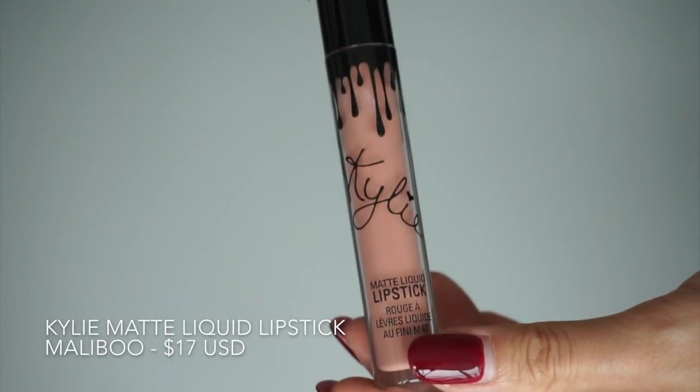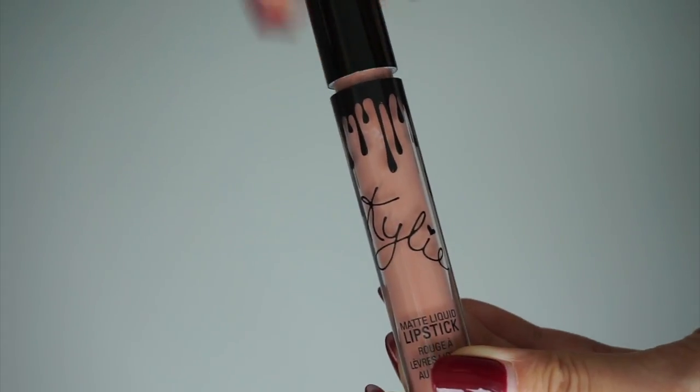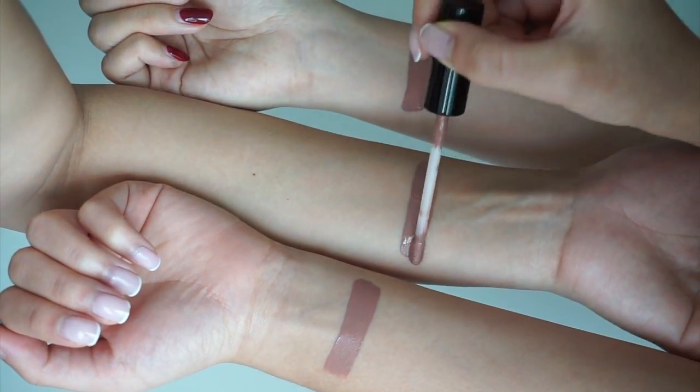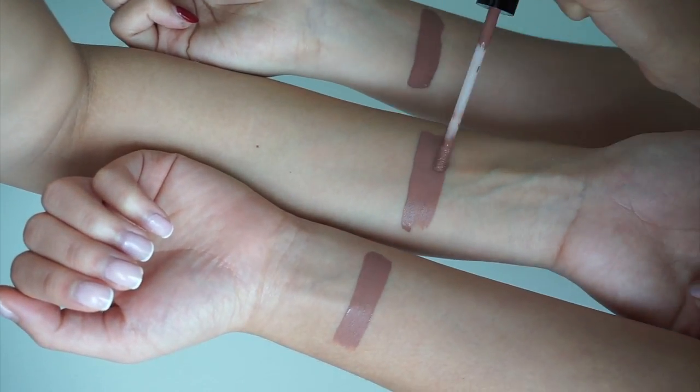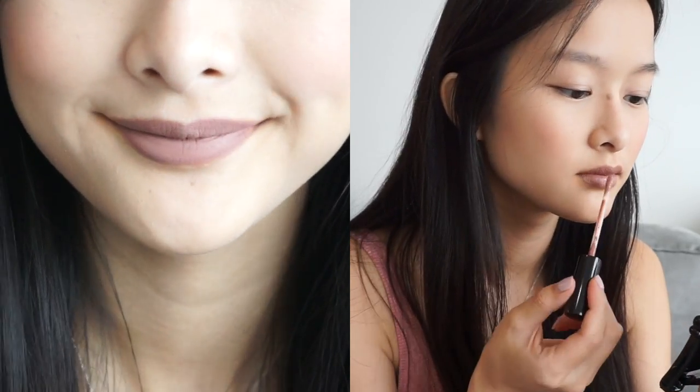Kylie's Liquid Lipstick in Malibu is a cool-toned nude. On Asian skin tones it appears as a dark nude, so the color is more suitable for those with tan skin. The formula is light with a powdery matte finish, and it may accentuate lip lines if you have dry lips.